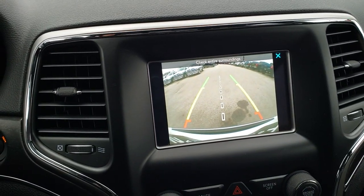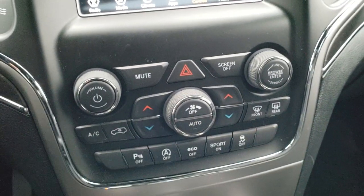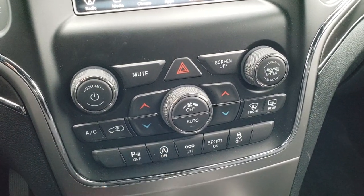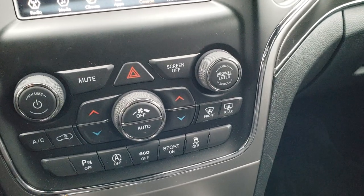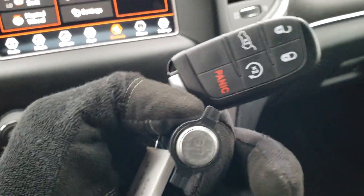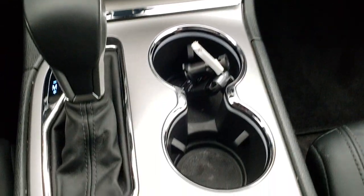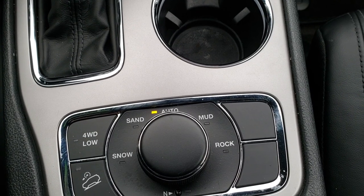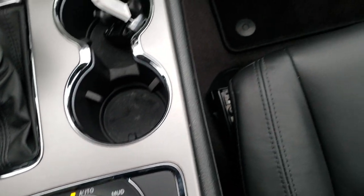You can also check out your backup cam from this screen. Down here, you also have climate controls on the actual tactile buttons. It has backup sensors. This is your start-stop — you can turn that off. Eco mode, sport mode, and stability control. This one does come with the Enter-N-Go system and also has remote start on the keyless entry. This one has the QuadraTrac 2 system, so you get auto, snow, sand, mud and rock features, as well as a neutral setting for flat-towing, downhill assist control, and a four-wheel drive low option.